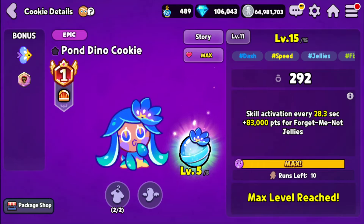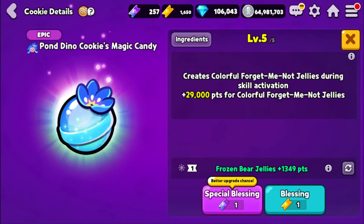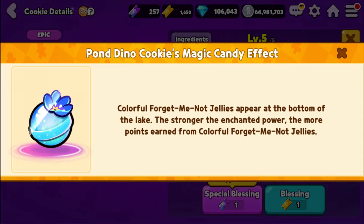Let me quickly talk about their magic candy real quick. According to the skill of the magic candy, it says: 'Colorful forget-me-not jellies appear at the bottom of the lake. Strongly enchanted power — the more points earned for colorful forget-me-not jellies.' So they just become even more powerful.